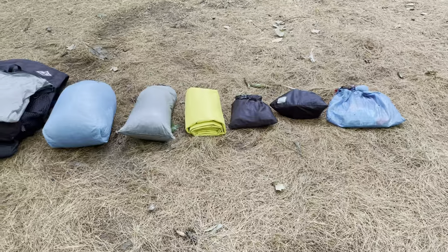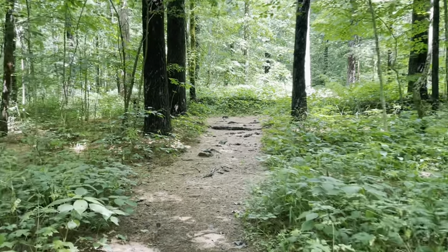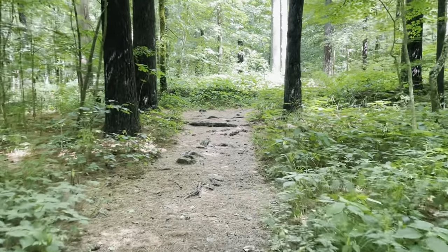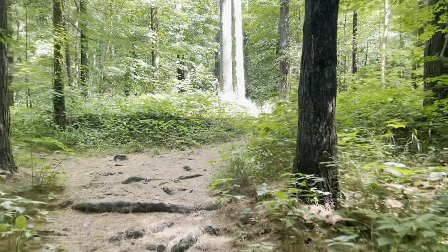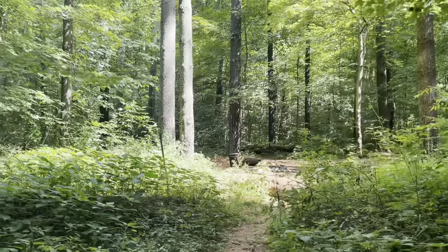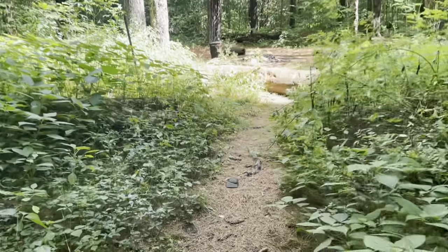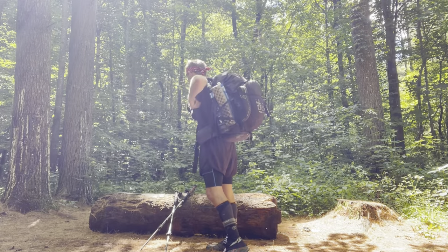I have all the gear I took with me from Springer Mountain, Georgia to Mount Katahdin, Maine right here with me. I'm going to take it on this trail and use it like I did on the AT, so hopefully that'll give you a better understanding of my setup. I literally got on trail 10 minutes ago and I already found this beautiful stealth spot with towering white pine trees above it and a very soft pine needle floor.